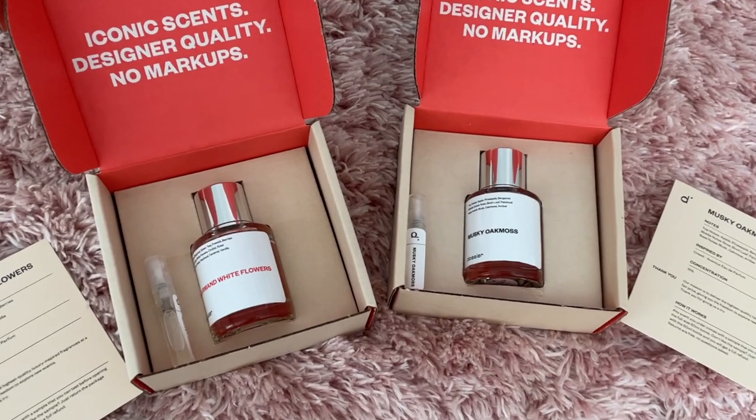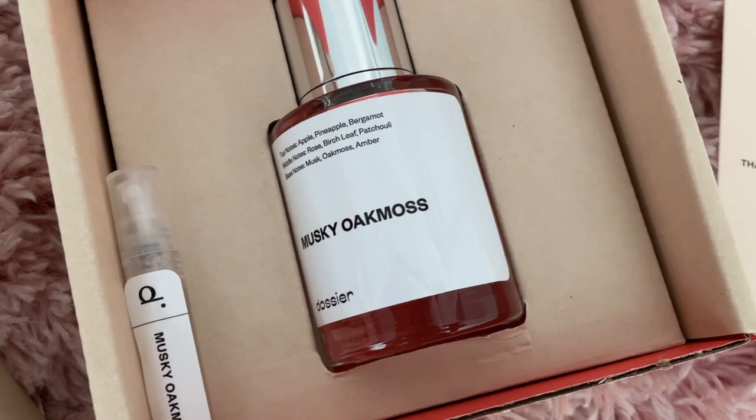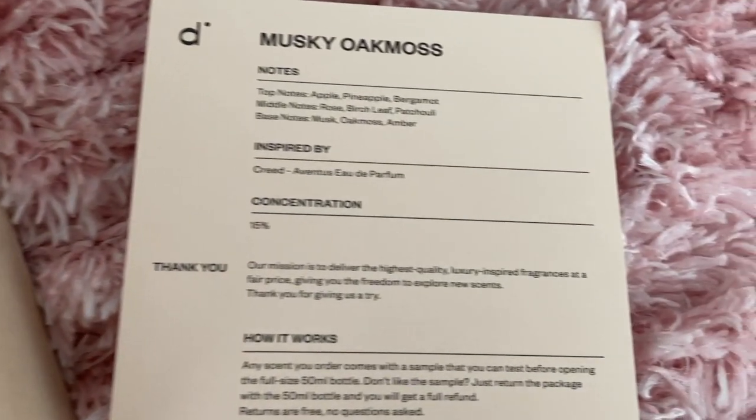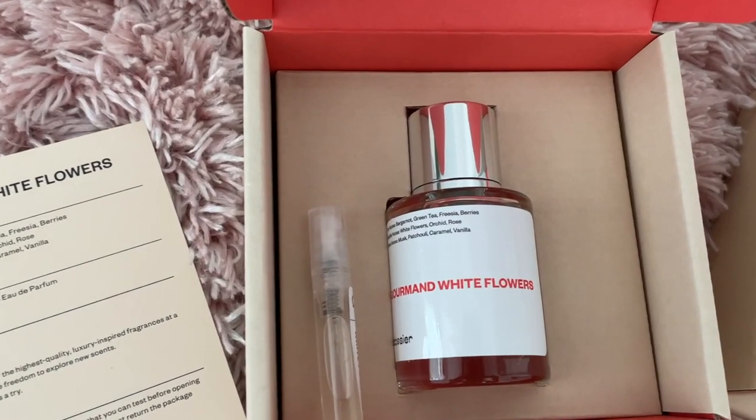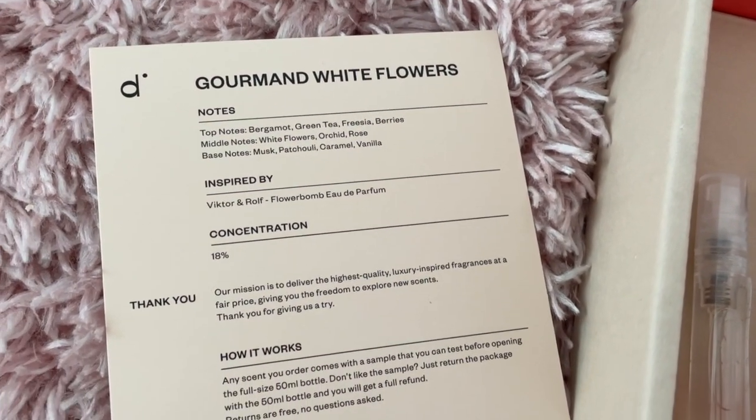Before I jump into this wash day lineup, I do want to thank Dossier for partnering with me on a small portion of today's video. You guys have heard me talk about this company time and time again — I adore them. They are a tried and true brand for me. They are a luxury inspired perfume company. All their products are made in France, they have clean ingredients, they are affordable, and they are cruelty free.